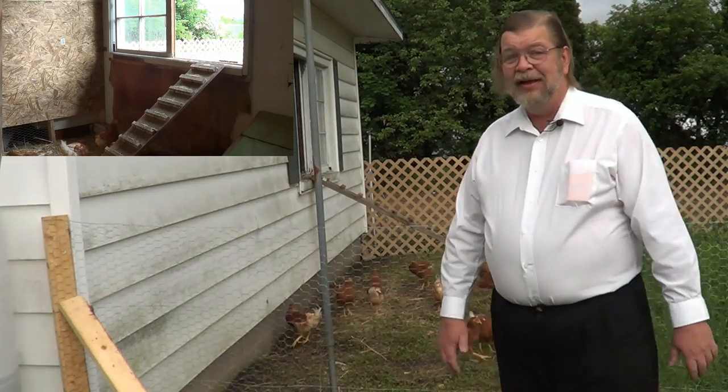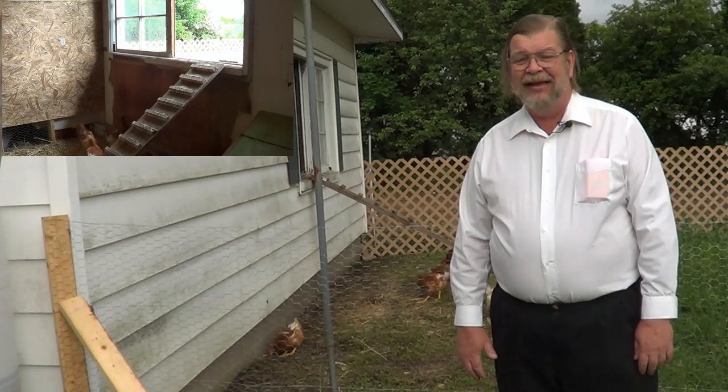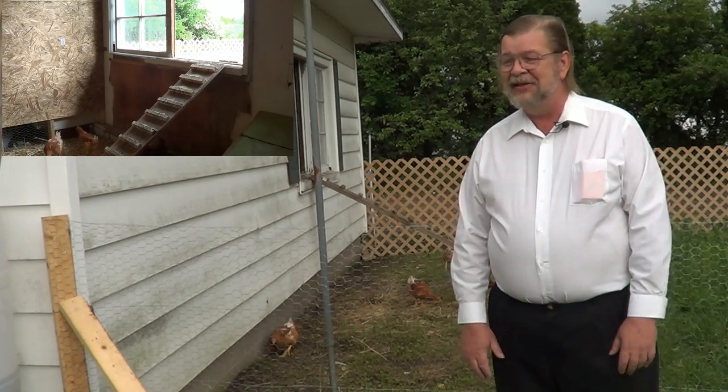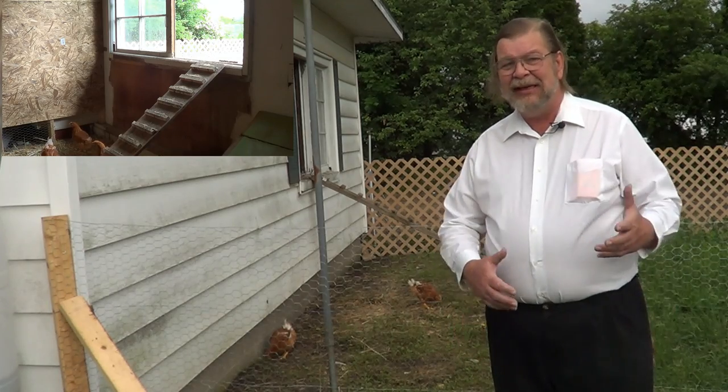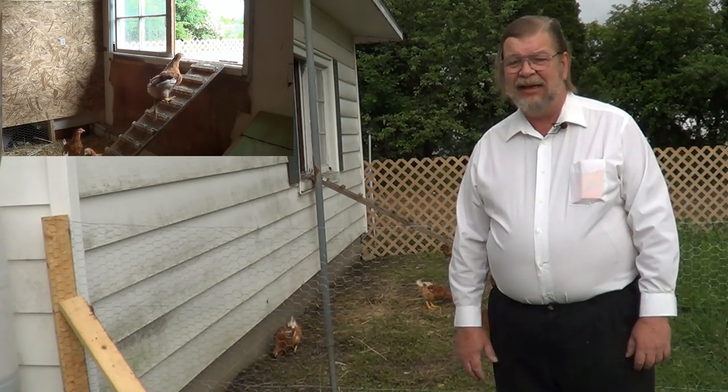There is our update on the chickens as they come out in the morning. It's not quite so easy to shoot them coming in at night, because they do it little by little. Whereas in the morning, when the sun's up and by the time we open it, they're ready to go.